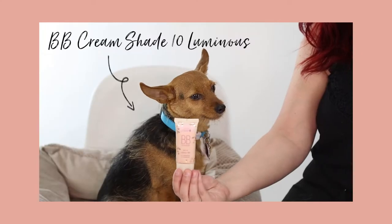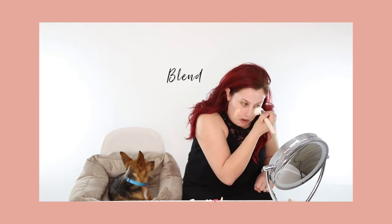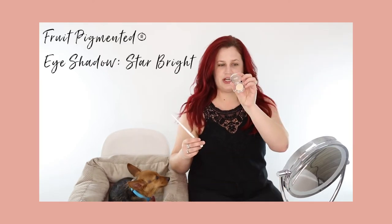The next product I'm going to use is one of my favorites — it is our BB cream. I'm using number 10, Luminous. I'm using Star Bright Eyeshadow, and because I'm doing the bold lip, I'm going really light on the eye. I don't want too much going on up there.